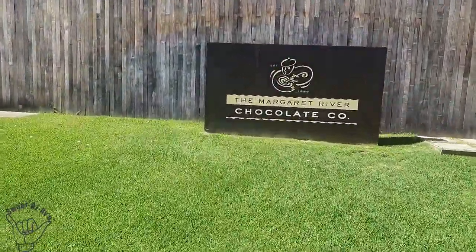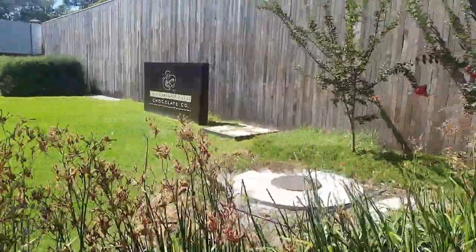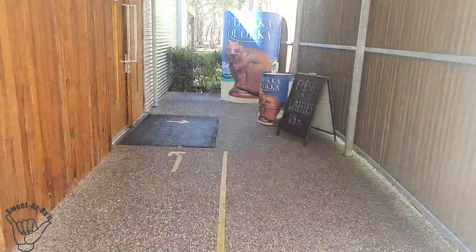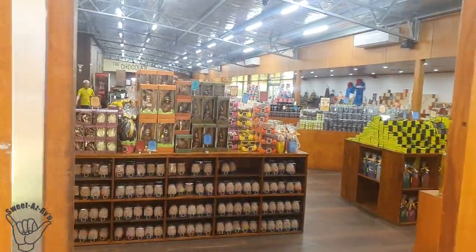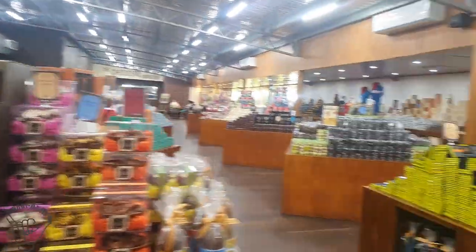We left the venison shop and with some time to kill before our lunchtime plans, I said let's go and do the Margaret River Chocolate. Holy moly - she couldn't navigate me here fast enough. I pulled up the van and she's already in the door. Yes, she's got a sweet tooth. Holy smokes - looks great.